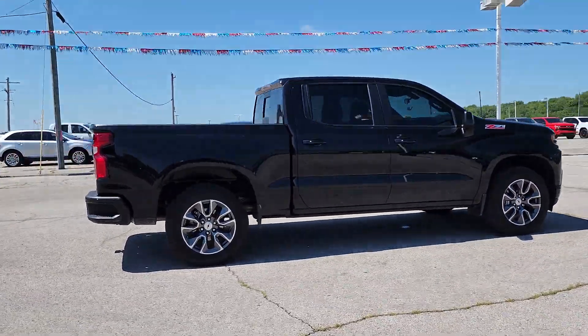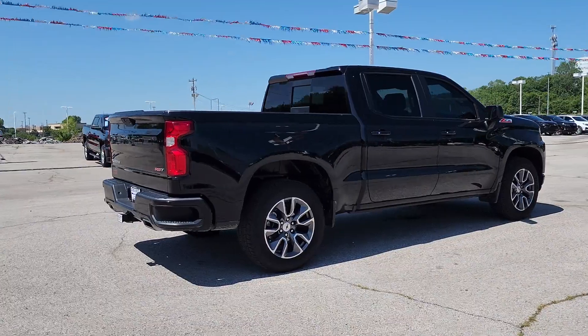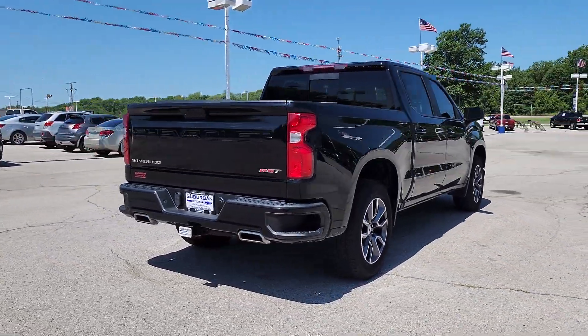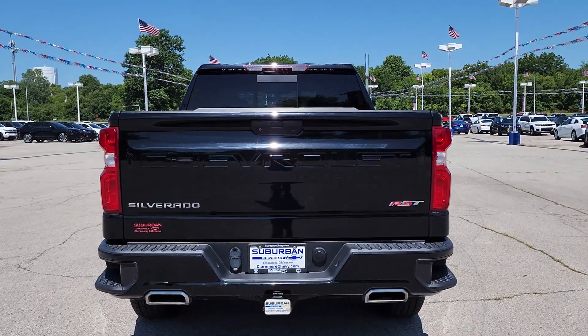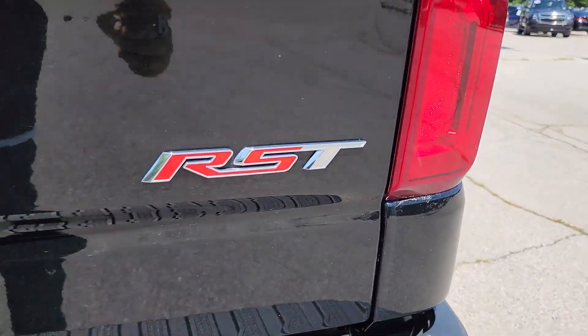Stay connected on the worksite in the full-size Silverado 1500 pickup. Its smooth, agile ride keeps you comfortable, while its rugged strength gets the job done. The following are some of this vehicle's highlighted options.